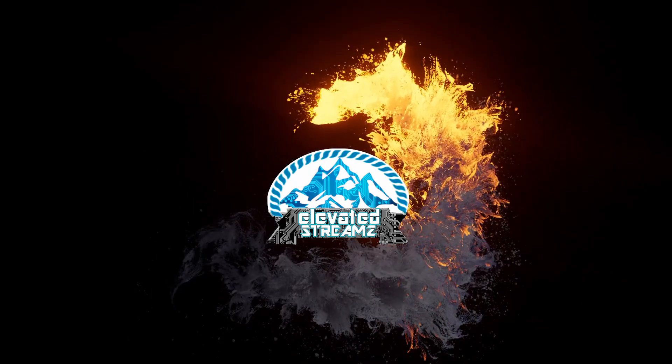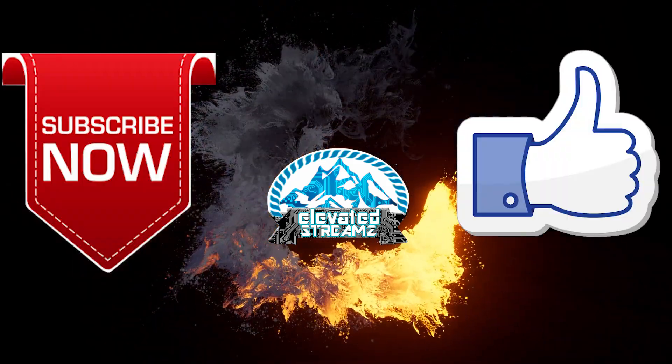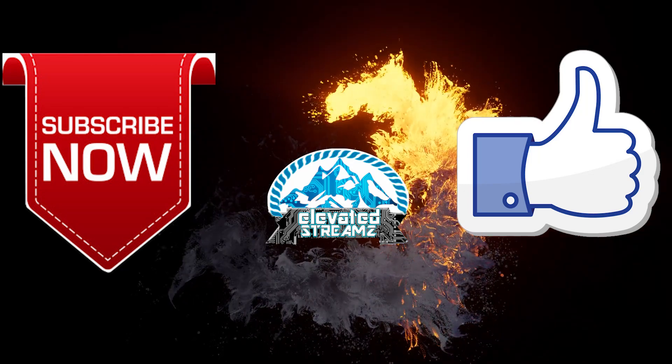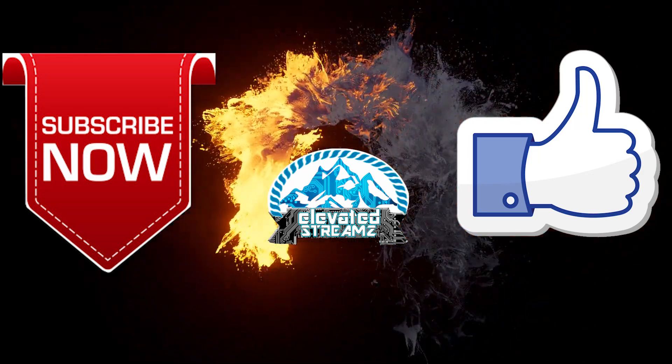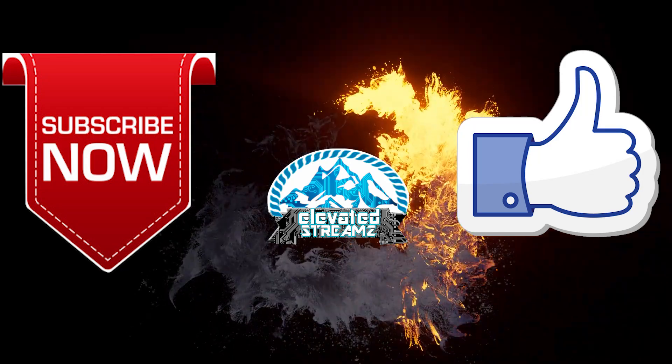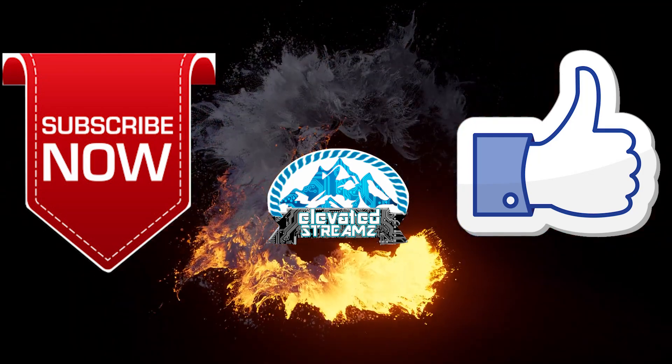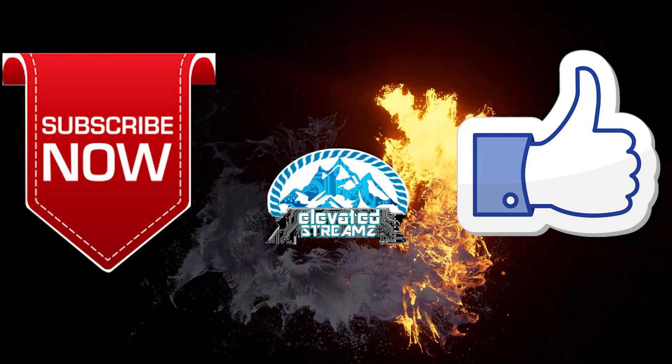That's all we have for this video. Don't forget to like and subscribe, and share this video to spread the word. If you have questions or need any clarification about anything discussed in this video, leave a comment below. And if you have a horror story about this topic, please share it below.